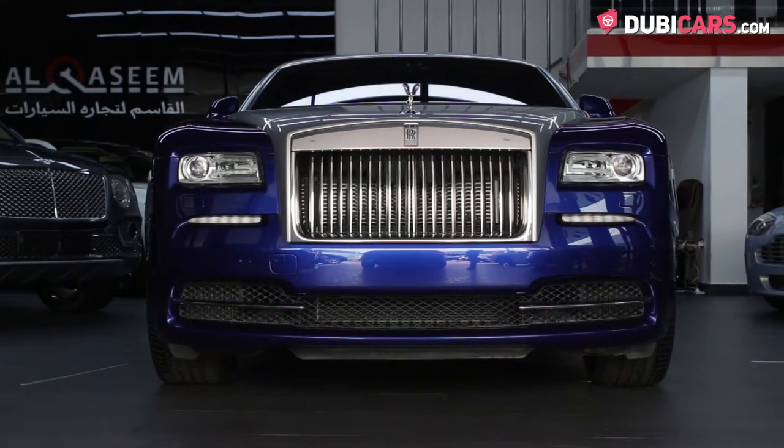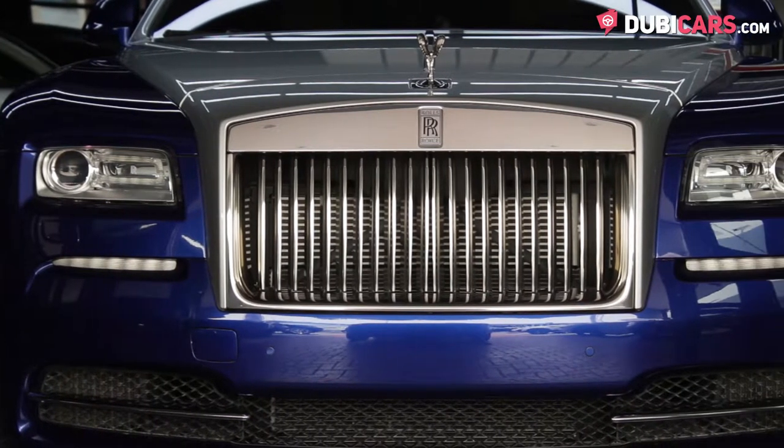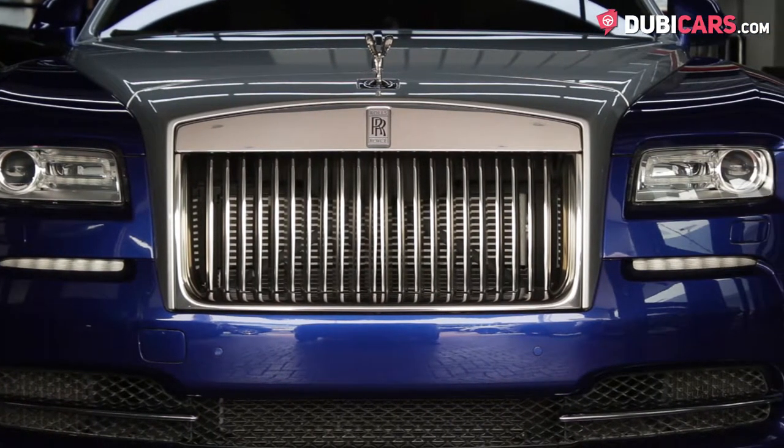Painted from head to toe in deep blue and bright silver, and let's not forget the pinstripes running down either side, which, by the way, are hand-painted on each Rolls-Royce.